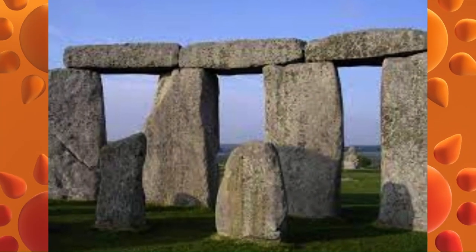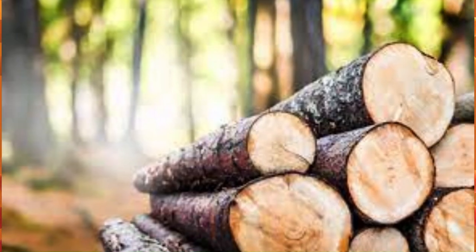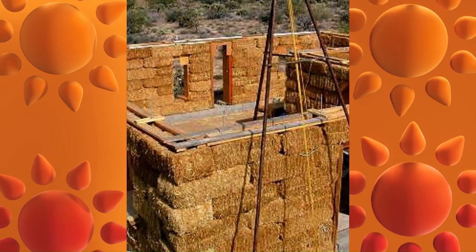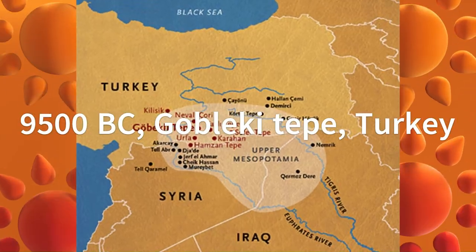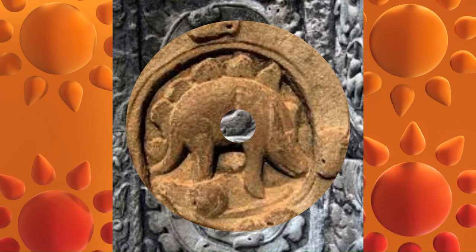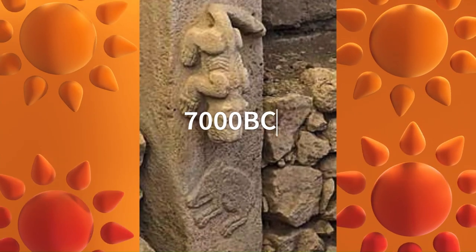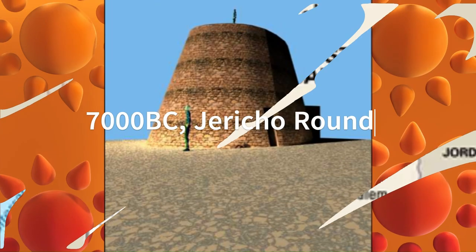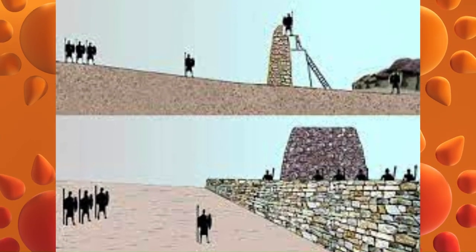Our story begins with the very first buildings crafted from nature's simple gifts like wood, stone, mud and straw. Around 9500 BC, at Göbekli Tepe in Turkey, we find a complex of stone pillars adorned with animal carvings, believed to be a sacred site. Fast forward to around 7000 BC in Israel, where the Jericho Round Tower, a massive stone structure, possibly served as both defence and a religious site.